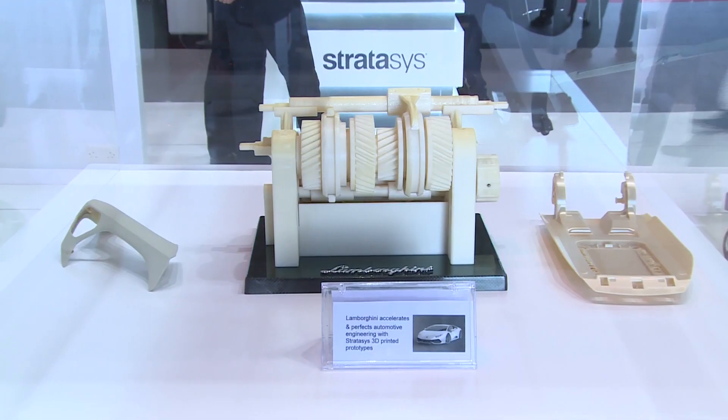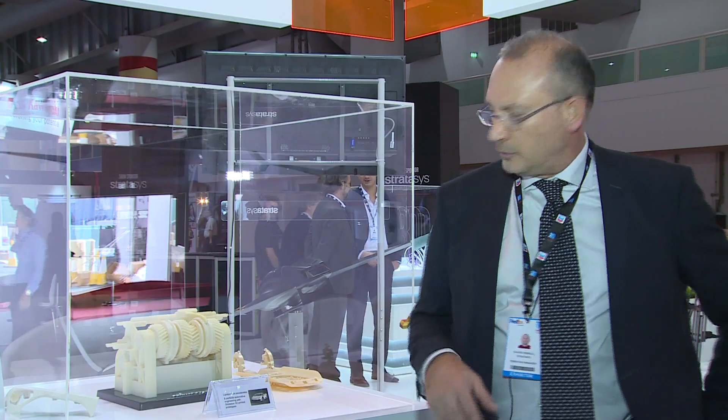We see an example here of the gearbox from Lamborghini, and it's moving to the manufacture of end-use components. As you see here, there is a door handle of the Lamborghini Aventador which is covered with leather, as well as tooling — all the assembly tools for cars and special tools for carbon fiber. In racing, we also see a big adoption of our technology in Formula 1 and in motorcycle MotoGP.